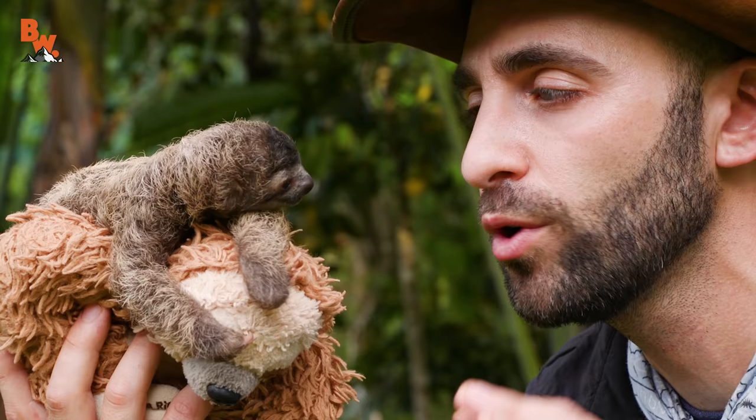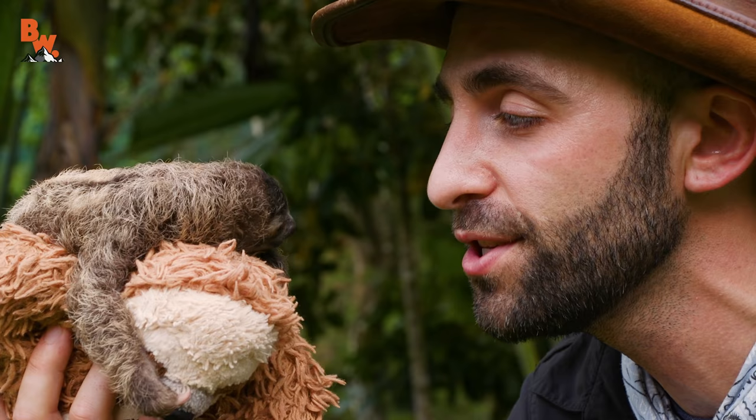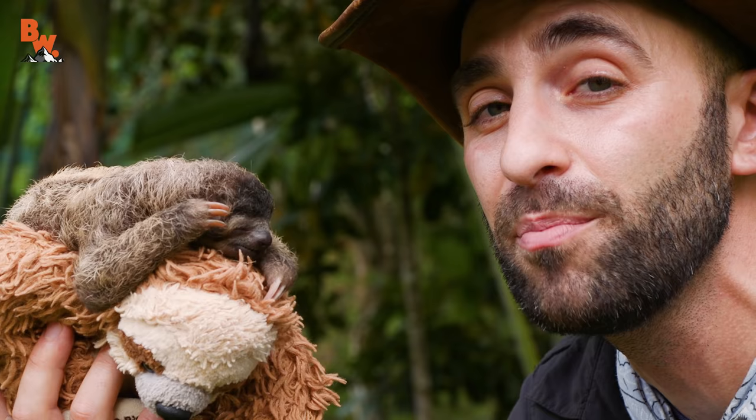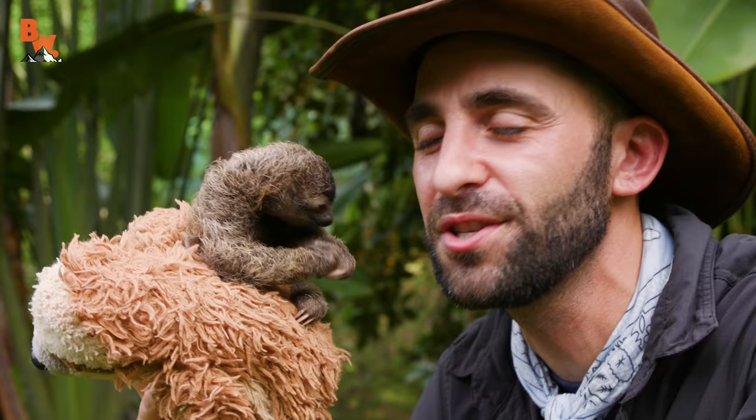B-Rad is smaller than most baby sloths, and the staff here at the sanctuary believes that he may have been malnourished when he was out there in the wild, and it could be part of the reason that he fell out of a tree. Fortunately, he was brought here to the sanctuary, and they're going to provide him with all the nourishment that he needs so he can grow bigger and stronger and eventually be released back out into the wild.